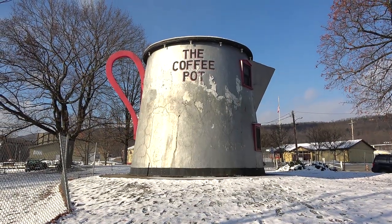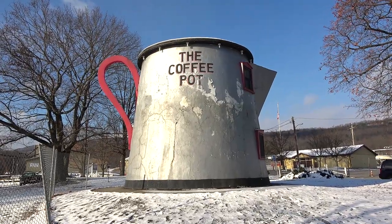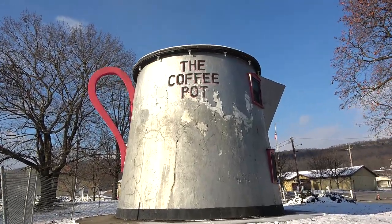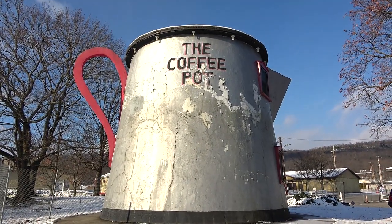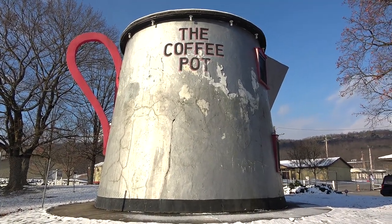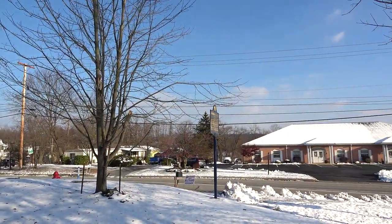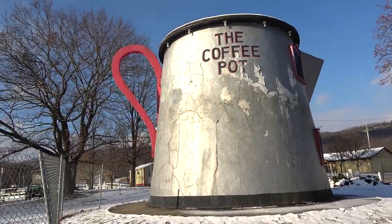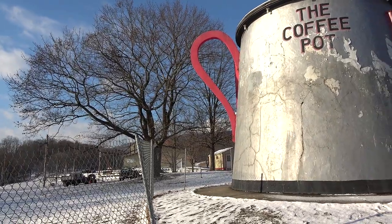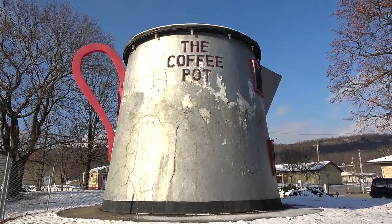The question will get raised: why is there a giant coffee pot out here in Bedford PA? It used to be like a diner, a luncheon place where you could have lunch. This is not its original location — I think it used to be across the street somewhere. It was moved here and bought by the Bedford County Fairground Association. They kind of saved it from being destroyed — I think they paid a dollar for it, but it cost quite a bit to move.